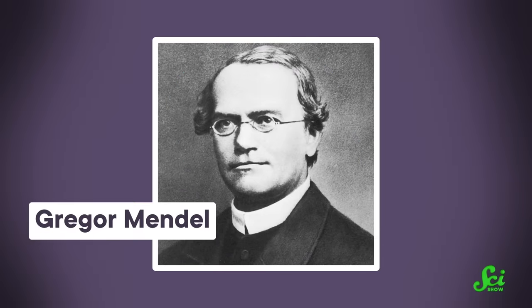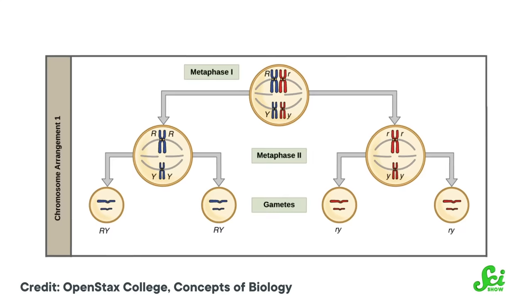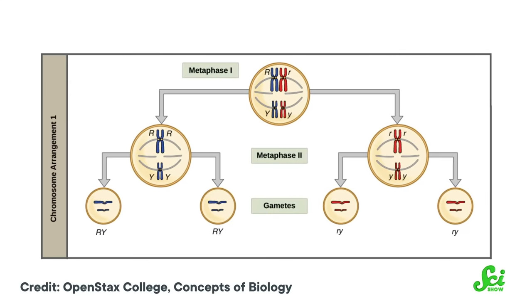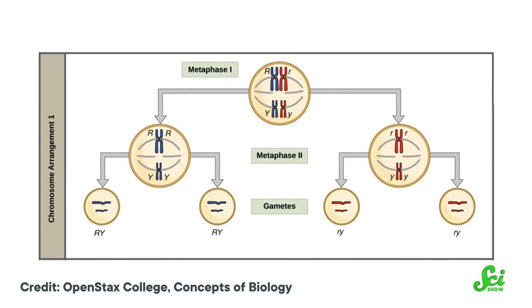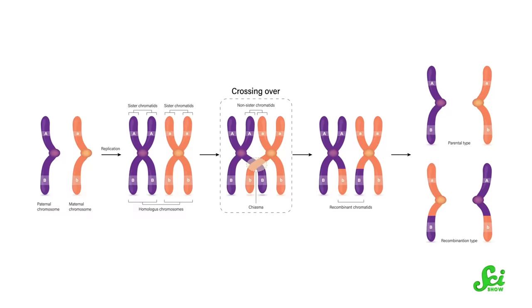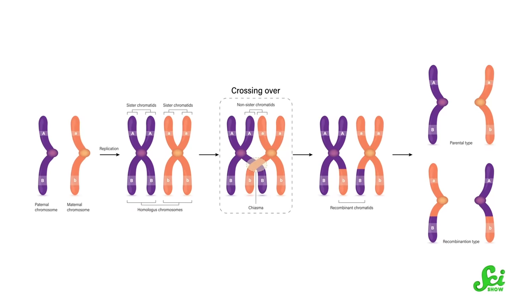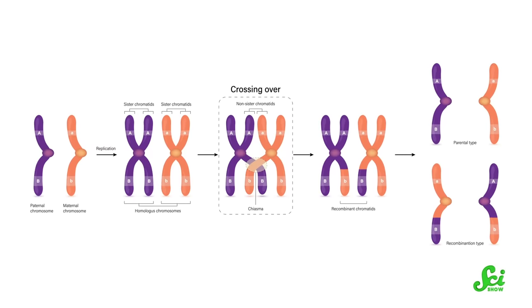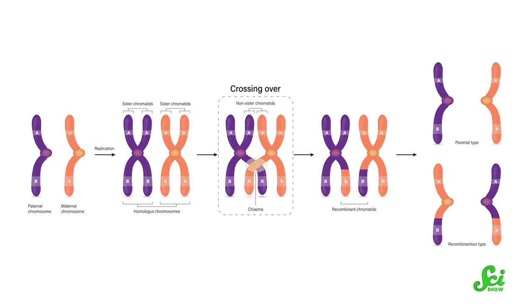This goes all the way back to Mendel, the pea plant guy. For the most part, the different flavors of a gene, also called alleles, will be split up into reproductive cells independent from the alleles of another gene. If gene A and gene B are on two different chromosomes, those two chromosomes are gonna go their own separate ways. In fact, if they're far apart on the same chromosome, that can happen too, because chromosomes love getting together and swapping arms as reproductive cells are made.